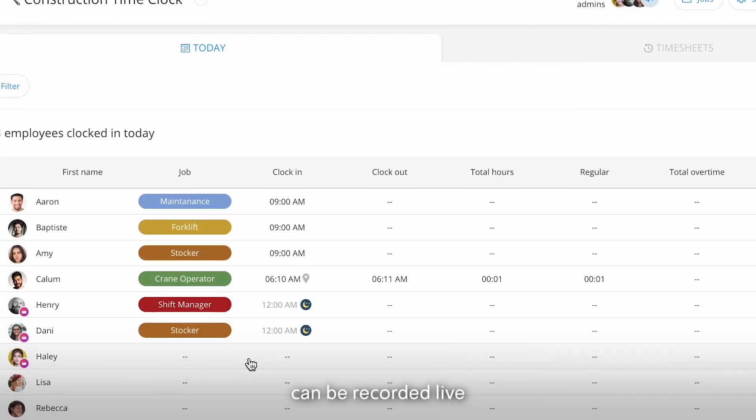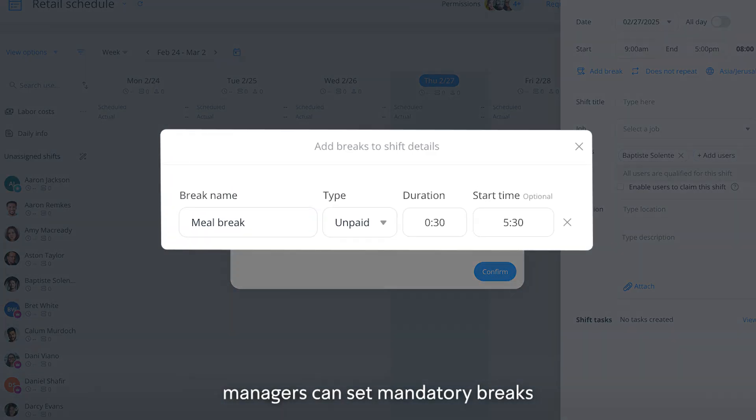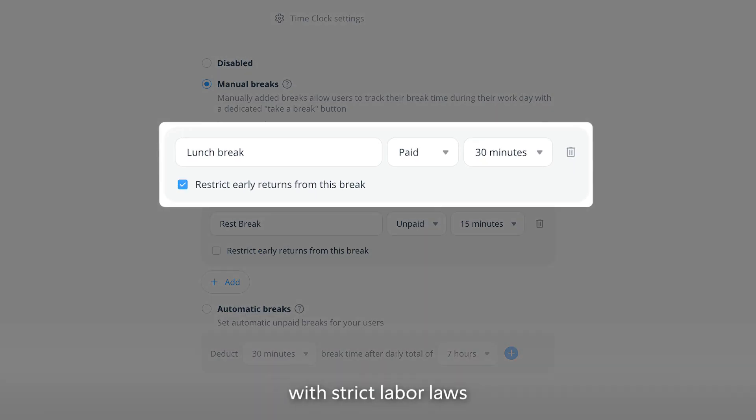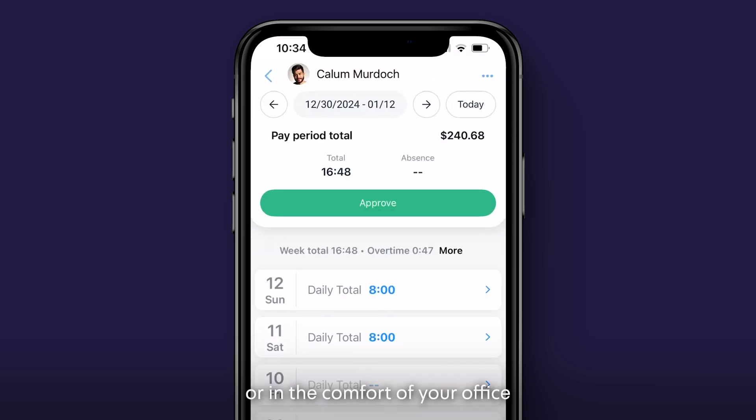All of the work time can be recorded live or inputted after the work is done. Managers can set mandatory breaks, keeping you compliant with strict labor laws. All this can be viewed at any time when you're on the go or in the comfort of your office.